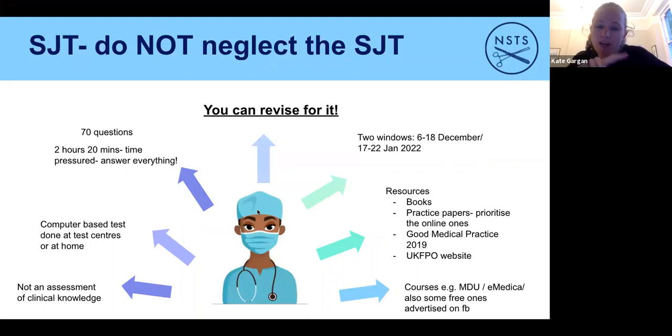An important update on Educational Performance Measure points: this is the final year that publications and additional degrees count for foundation applications. After that they won't count — this is to make things more inclusive, since additional degrees cost a lot of money. However, they still count for CST and later applications, so it's still worth considering intercalating if you can and want to.